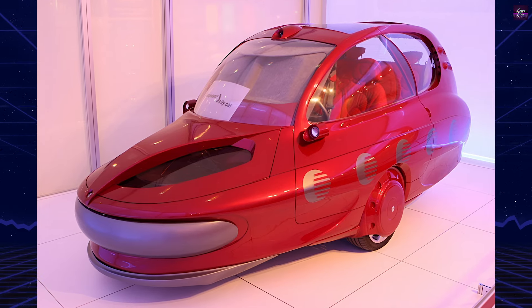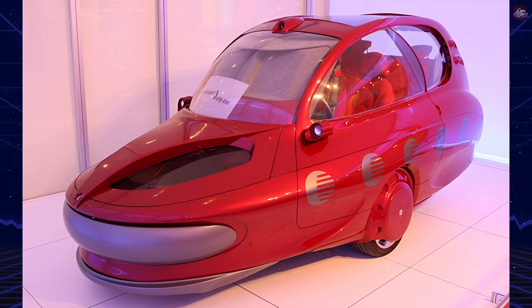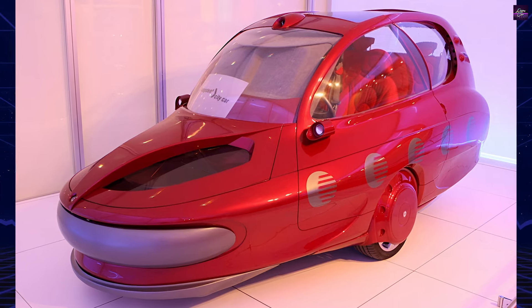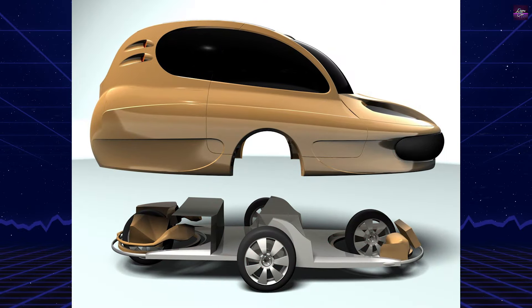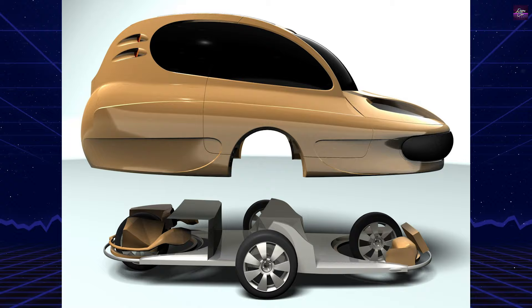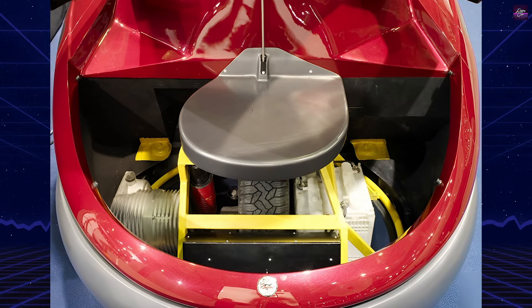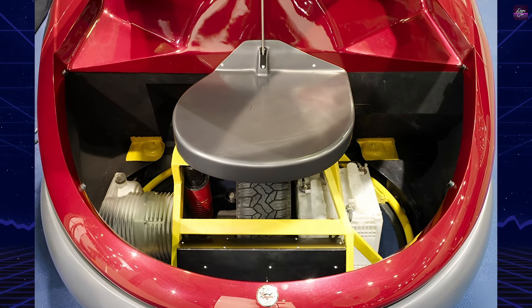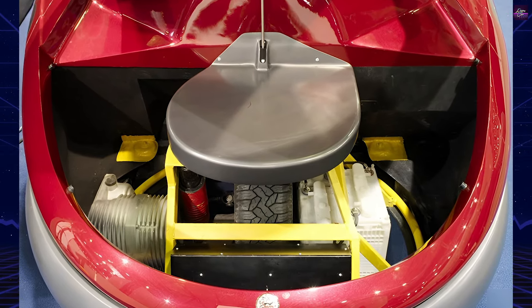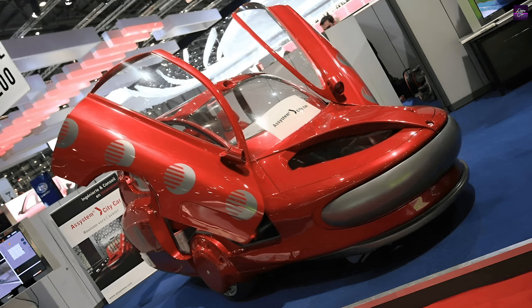The Asystem City Car is a groundbreaking concept vehicle developed through a collaboration between Asystem and renowned designer Francos Barrow. It was first presented at the Geneva Motor Show, where it attracted significant attention for its unique design and innovative features. The project reflects Asystem's commitment to sustainable urban mobility and showcases their engineering expertise.